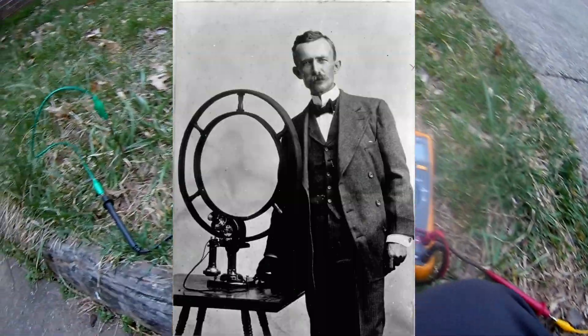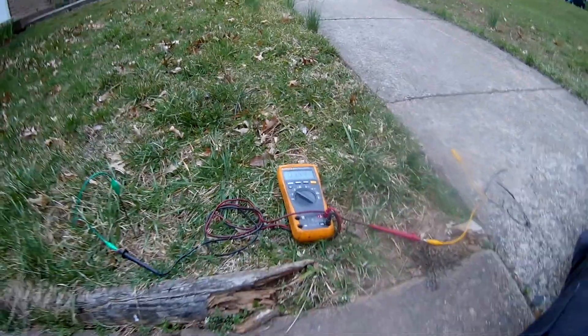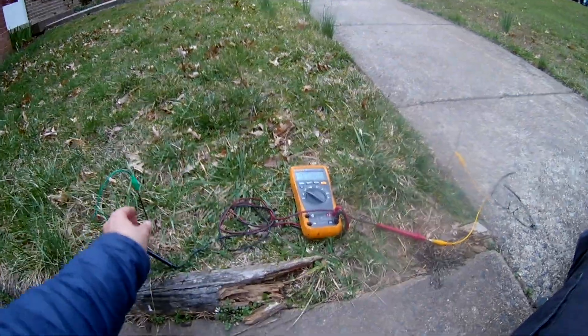I'm trying to repeat Nathan Stubblefield's experiments. I have an iron rod — a welding rod that I stuck into the ground — and a copper wire, and I've been placing them at different places. It looks like it's almost 0.2 volts at this distance here, with one rod there and the other rod over here.